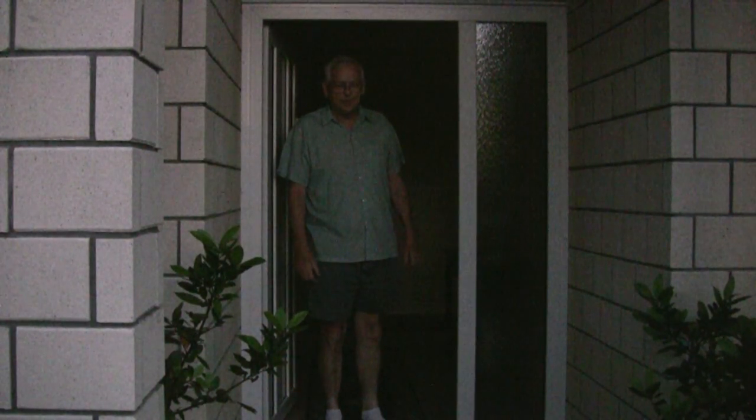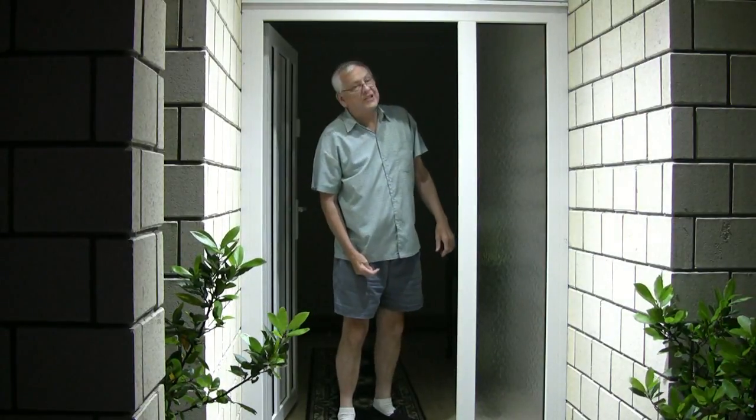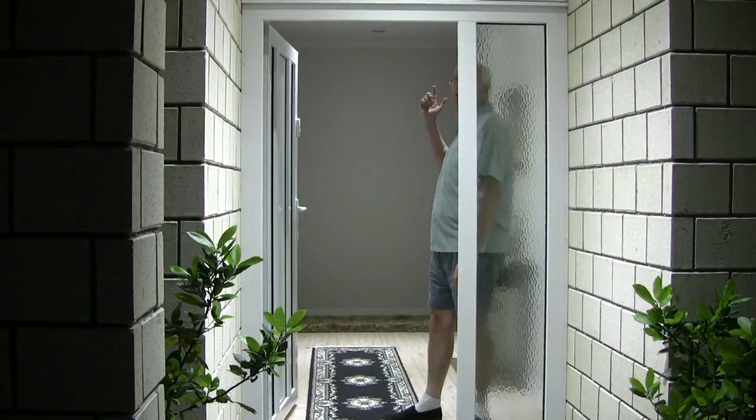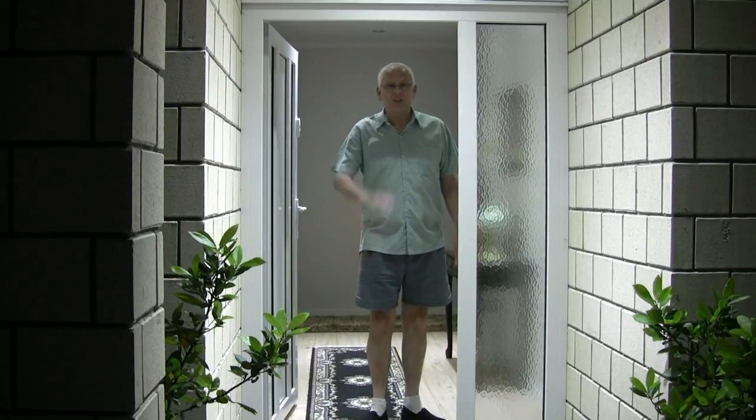This is our last remaining shot — this is the porchway. Again, LEDs — there's four at seven watts outside, and four at seven watts in here as well. Thank you for watching. Good night.